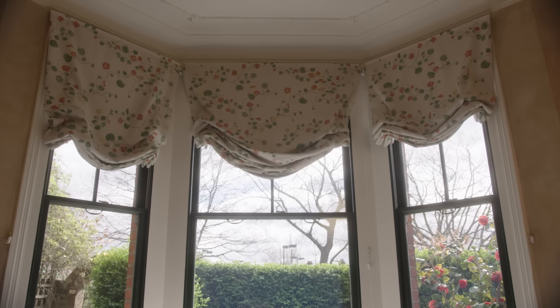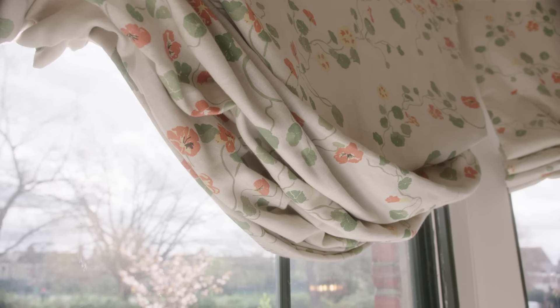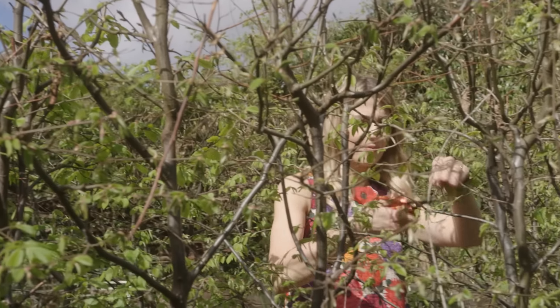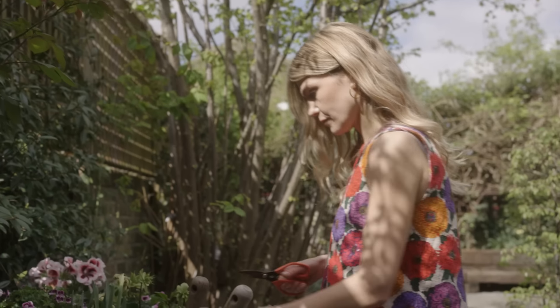On the windows here I've used a print from a brand called Lake August and it's nasturtiums. Growing up in the countryside I always remember eating the flowers and I actually have a few growing in my garden in the summertime. I love those stories that you have behind interiors — I think that's what really makes a home feel like a home.